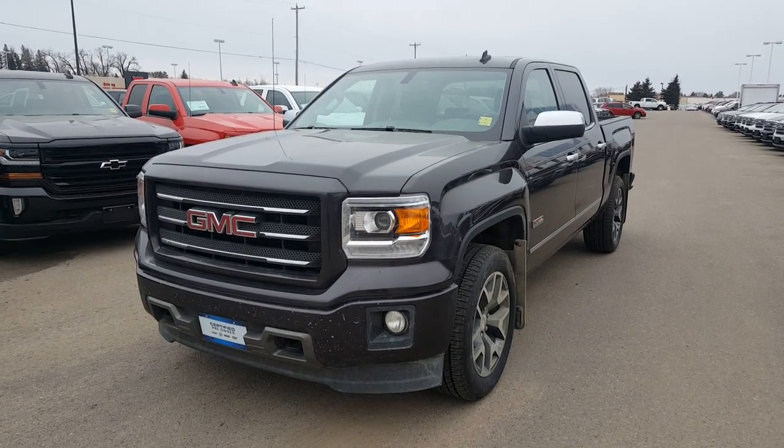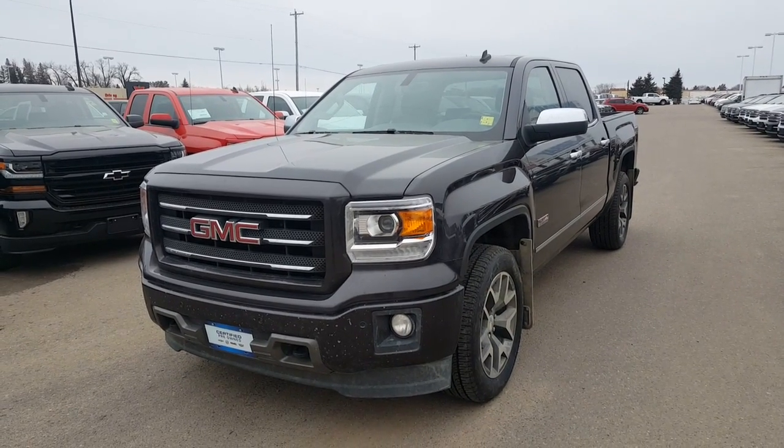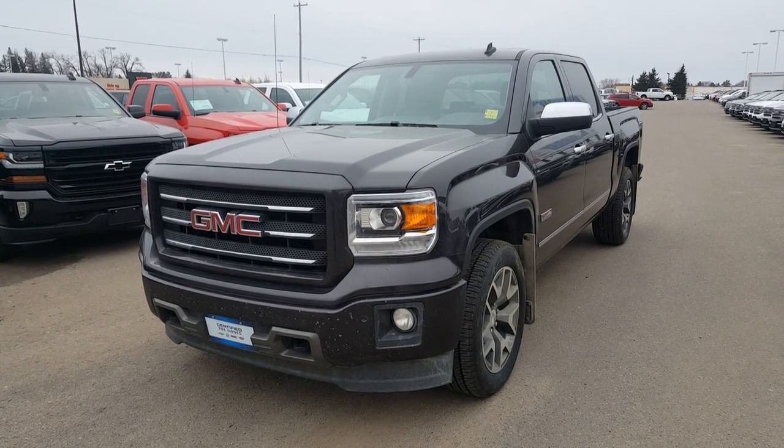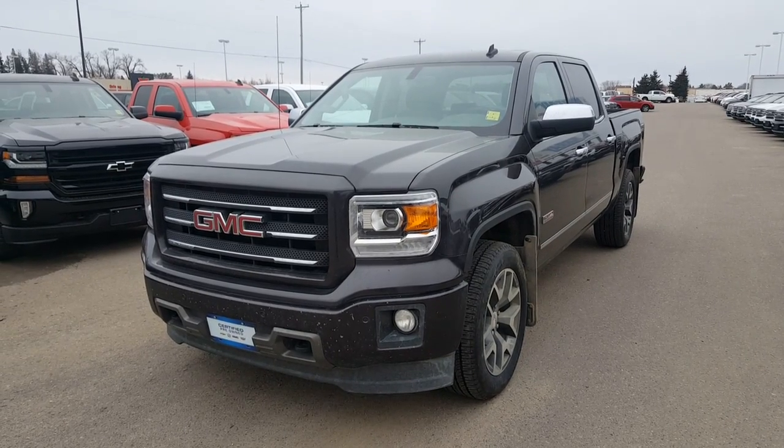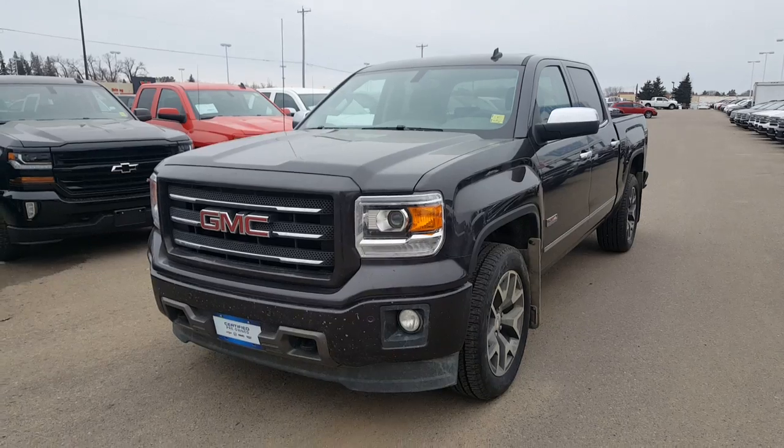Hey Kyle, it's just Andrew here. I just wanted to give you a quick walk-around video of this truck, just to give you a first-hand impression of the condition and what it has to offer. It is scheduled to go in the body shop tomorrow, just to get a little bit of paintwork and a glass replaced on it — front bumper.